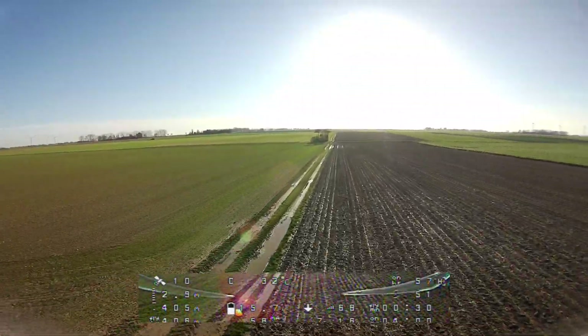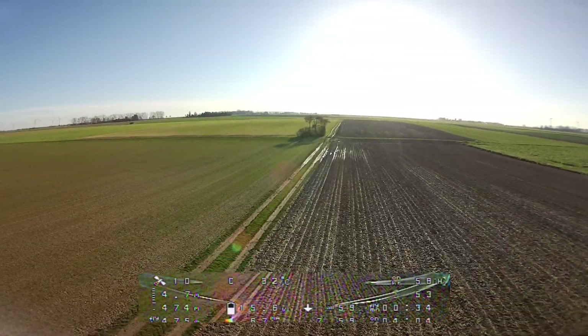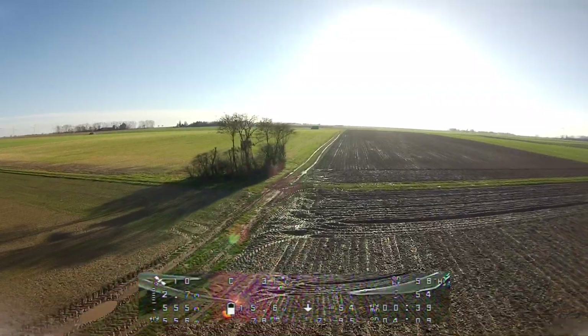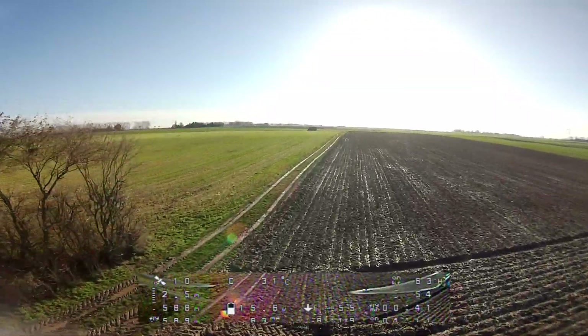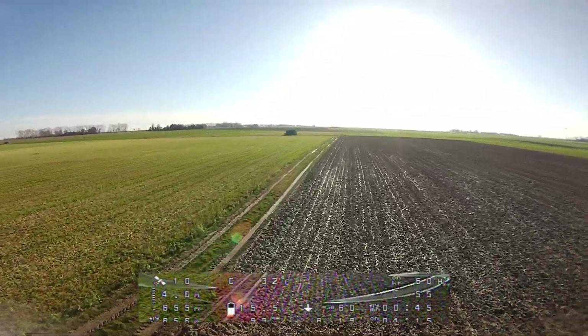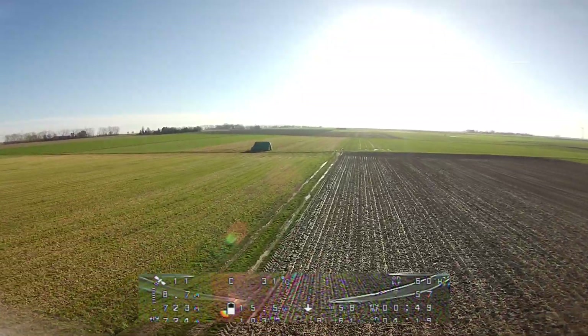This issue with the GPS happens on all of my quads with different GPS modules, only with Betaflight 4.1, and it never happened with Betaflight 3.5, even on one and the same quad. This issue is already known on the Betaflight GitHub — you can find it under number 9194.